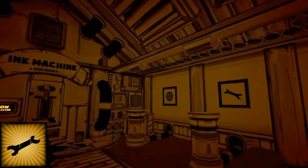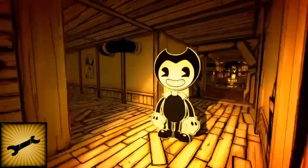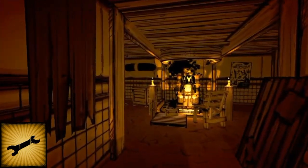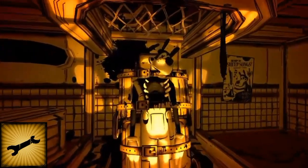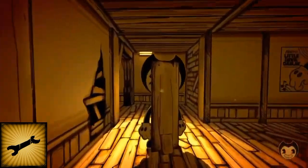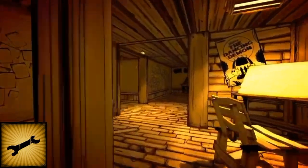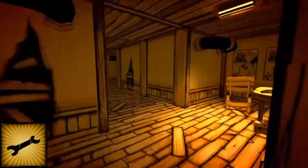So there's a Bendy plushie, the ink, a cog, a wrench, and a book. The first item we're going to get is the wrench — 'shut up Henry' — which is inside of Boris. You just pick that up and then head all the way over to the theater-type room.